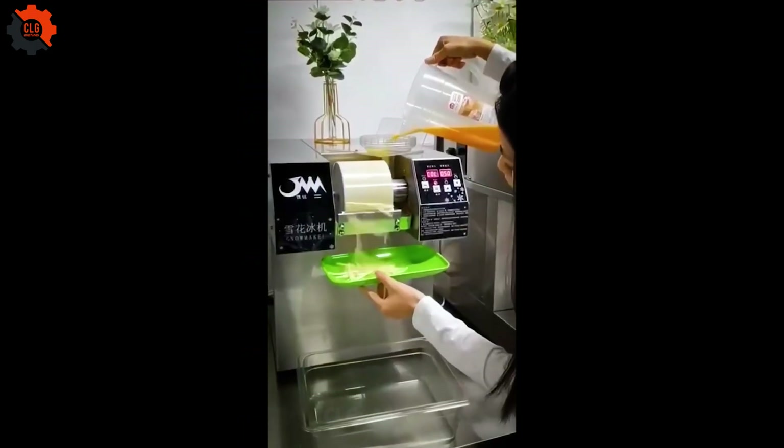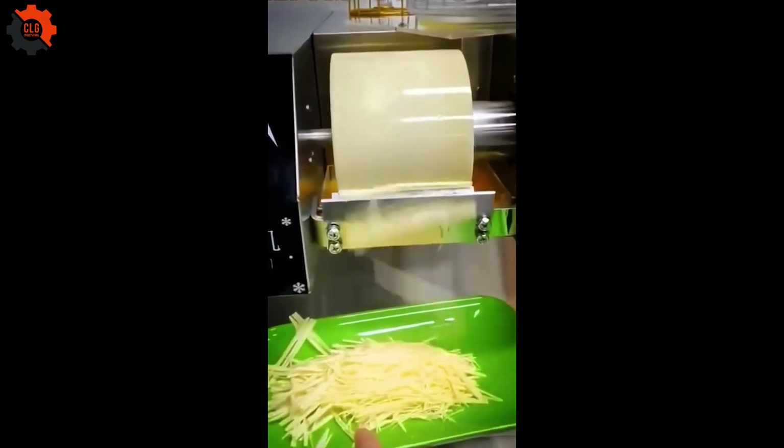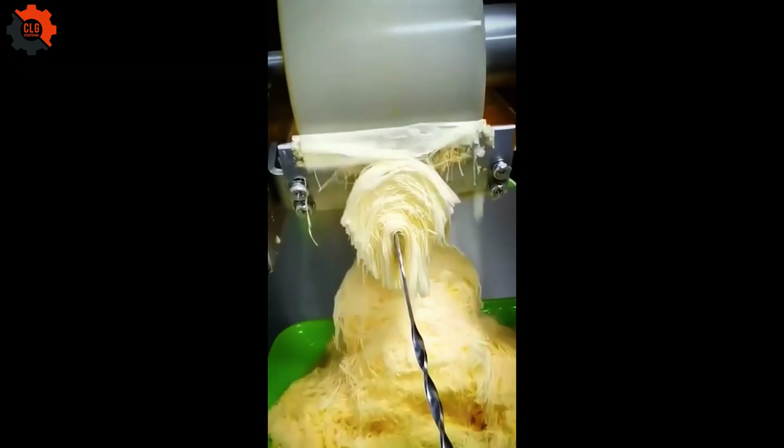The ultimate bingsu machine transforms ice into delicate fluffy snow in seconds, creating the perfect melt-in-your-mouth dessert — effortless, fast, and satisfying.